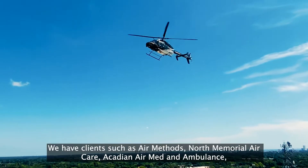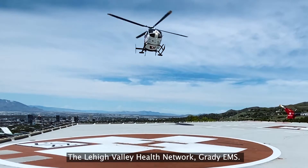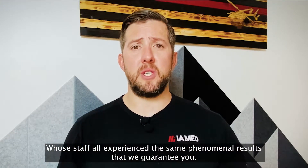We have clients such as Air Methods, North Memorial Air Care, Akeen Air Med and Ambulance, the High Valley Health Network, and Grady EMS, whose staff all experience the same phenomenal results that we guarantee you.